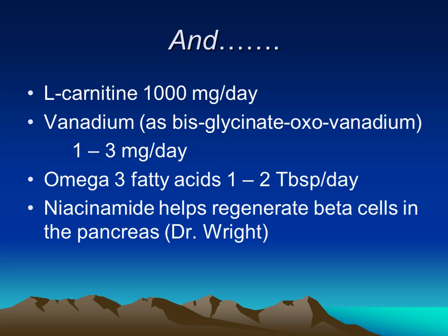Other notable supplements include L-carnitine, which is known to help increase circulation through the body. Vanadium is also very important in small doses. Omega-3 fatty acids can help especially in monitoring and maintaining a healthy cholesterol level. Dr. Wright has found in his practice that niacinamide helps regenerate the pancreatic beta cells in producing insulin.